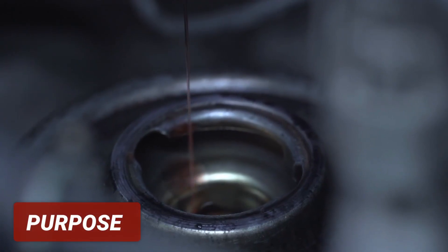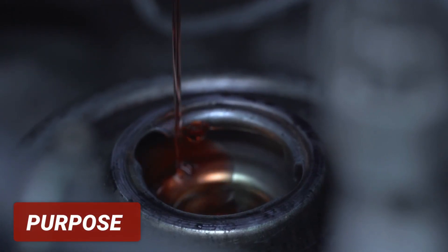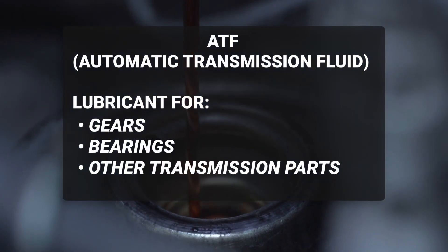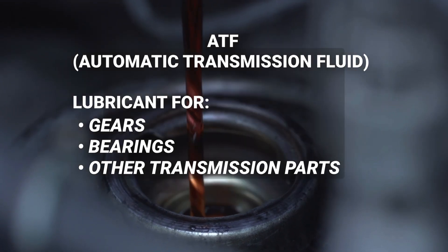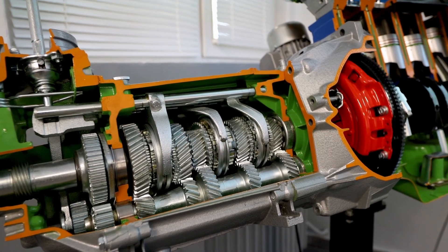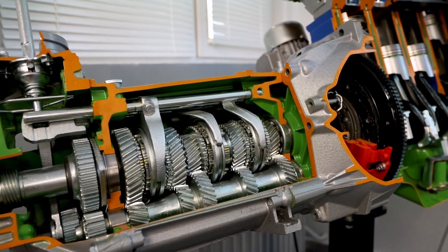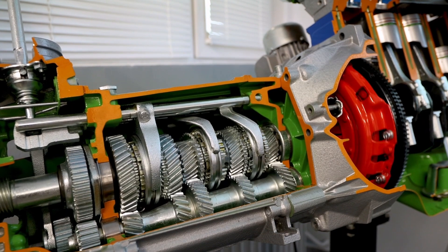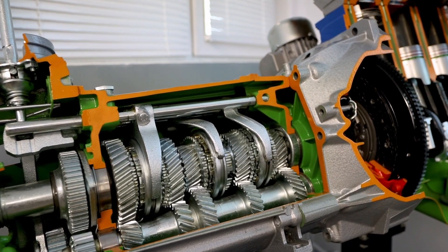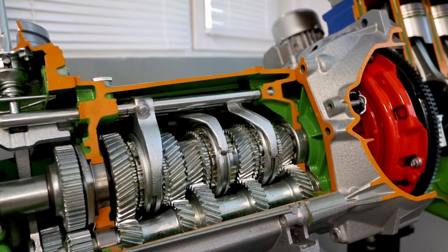Automatic transmission fluid, or ATF, serves several essential functions in the vehicle's transmission system. ATF acts as a lubricant for the gears, bearings, and other moving parts in the transmission, helping to reduce friction and wear on these components. Additionally, ATF serves as a hydraulic fluid that creates pressure within the transmission to engage and disengage gears and clutches. It also helps to regulate the transmission's temperature and protect against rust and corrosion.